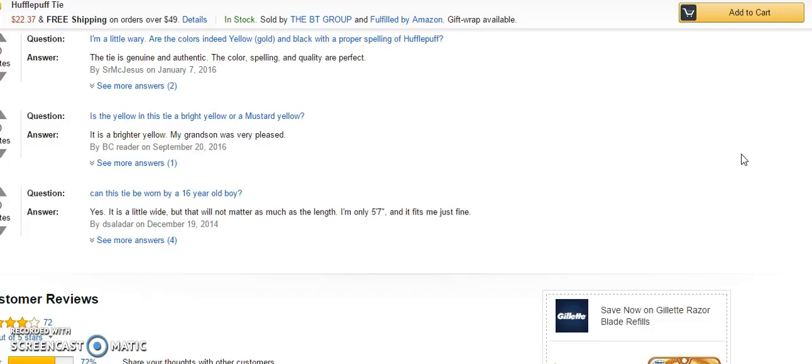Another question about the color: is it a bright yellow or a mustard yellow? Well, it's a bright yellow, and her grandson was very pleased about it.